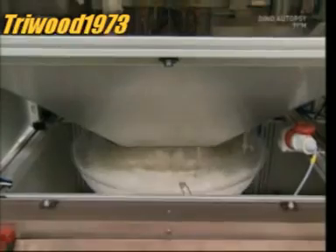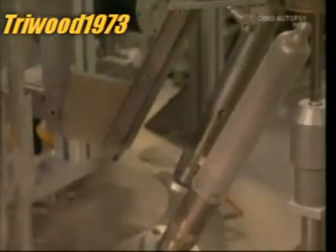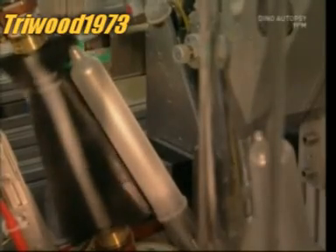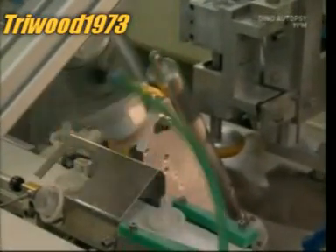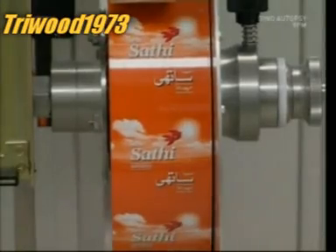Once they've passed, they're off for packaging. They're brushed with silicon oil, rolled up, and then wrapped in their familiar foil pouches.